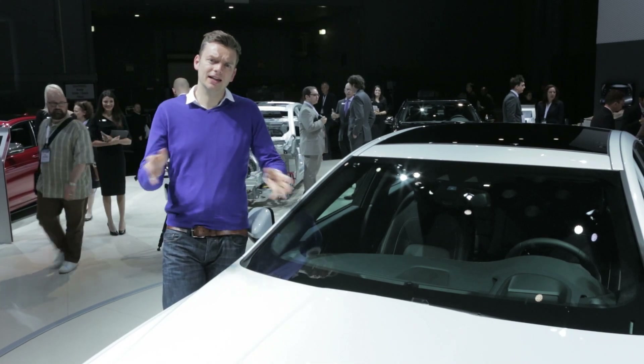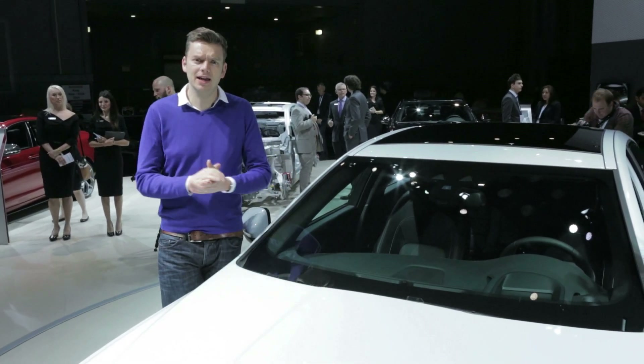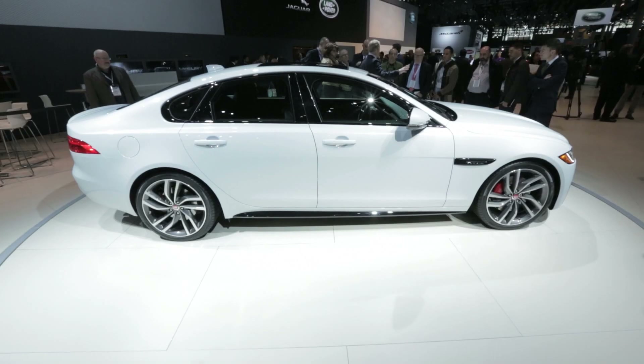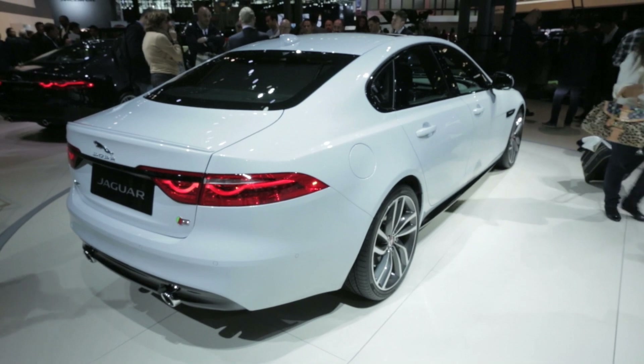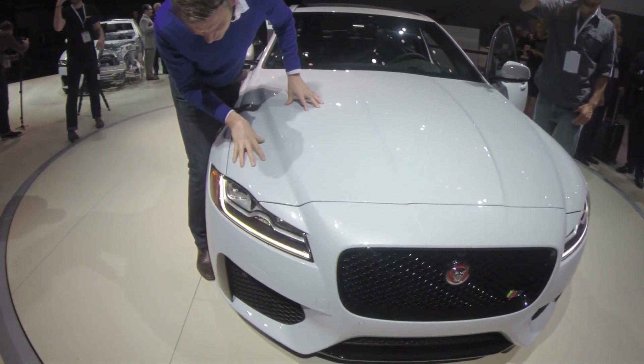So it's no surprise that the XF looks very similar to the smaller XE and even the larger XJ. Design director Ian Callum tells me that what he really wants to do is build a brand, then worry about differentiating the different models. It might not look that different, but this XF is still a handsome sporting sedan, and I love some of the details, particularly here around these LED headlamps.